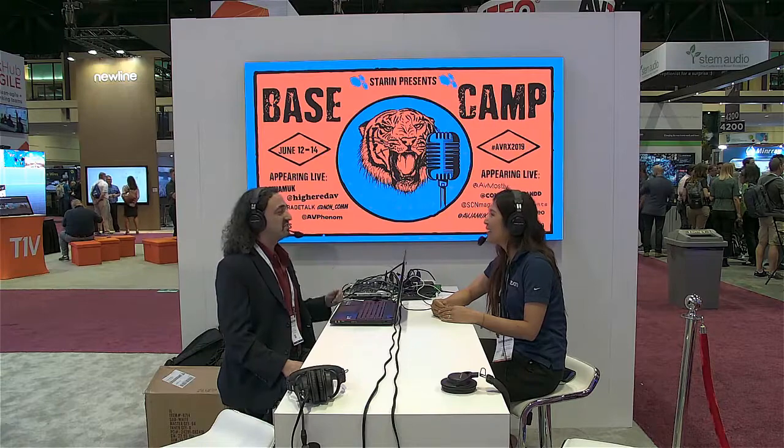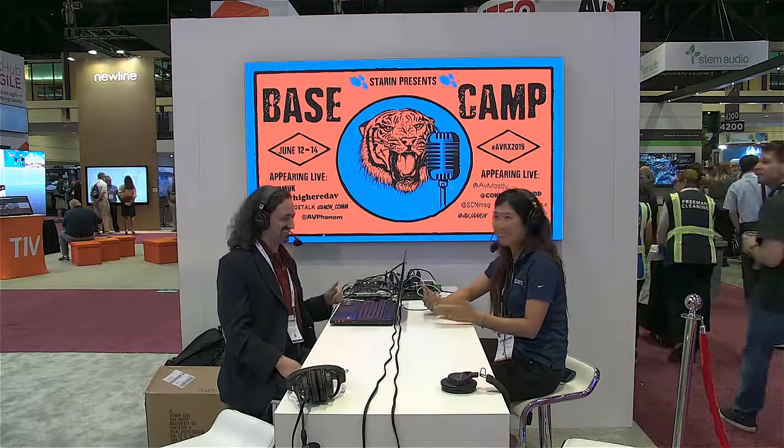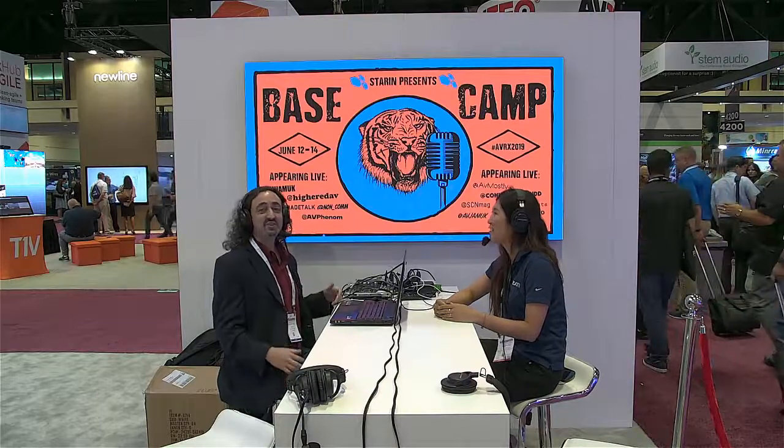Zoomtopia is going to be great. Thanks so much for joining me. You can learn more about Zoom at Zoom.com — we got the domain, which is awesome. And you can learn more about me at LetsDoVideo.com. Thanks everyone.